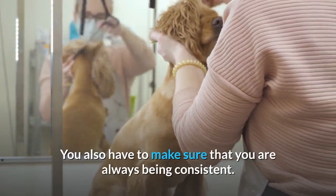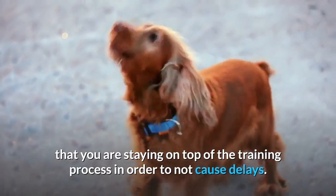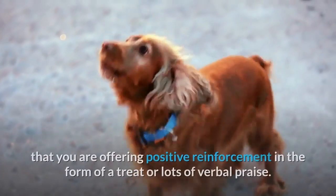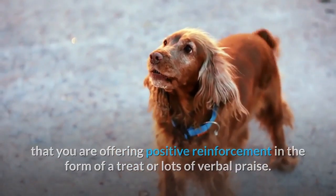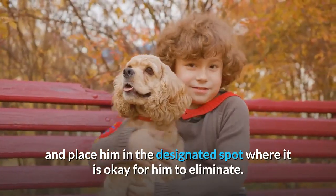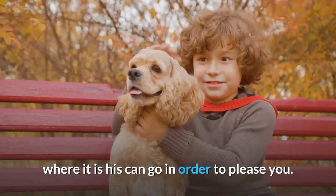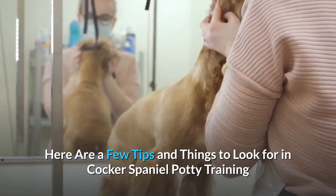You also have to make sure that you are always being consistent. You want to make sure that you are staying on top of the training process in order to not cause delays. When your puppy goes to the bathroom in the right location, make sure that you are offering positive reinforcement in the form of a treat or lots of verbal praise. When your puppy starts to have an accident, simply pick him up and place him in the designated spot where it is okay for him to eliminate. Eventually, your puppy is going to catch on and will learn where he can go in order to please you.